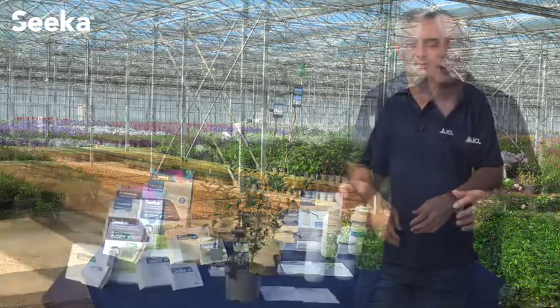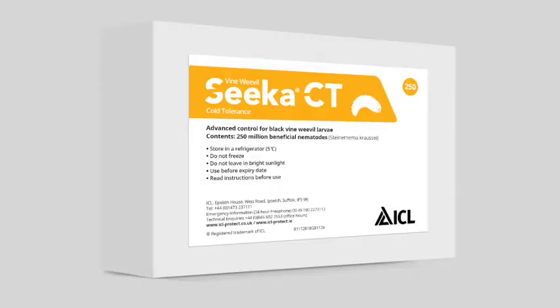Vine Weevil Seeker provides effective control between 12 and 30 degrees Celsius. For cooler temperatures down to 5 degrees Celsius, we recommend the use of Vine Weevil Seeker CT cold tolerance. ICL can help you with more accurate temperature readings so that you can choose the most effective and cost-effective nematode solution for vine weevil control.